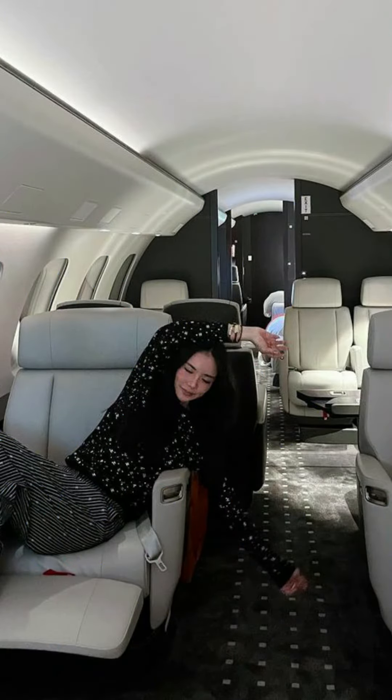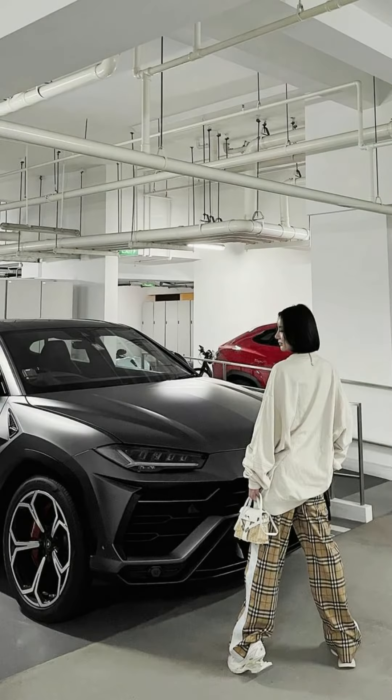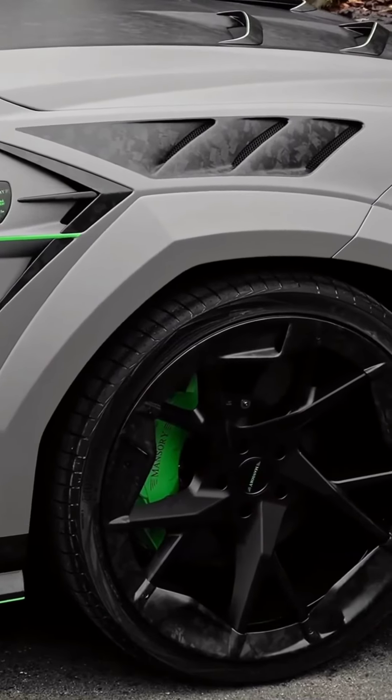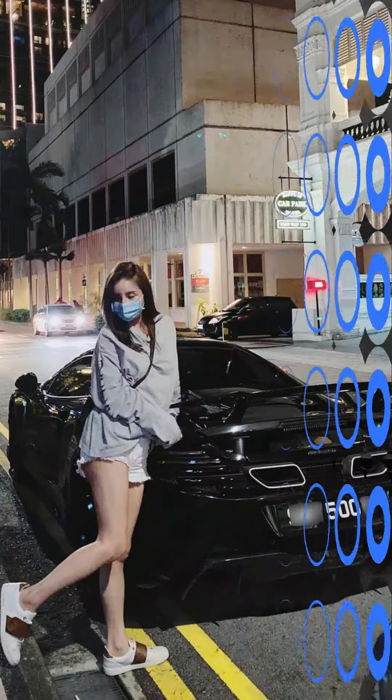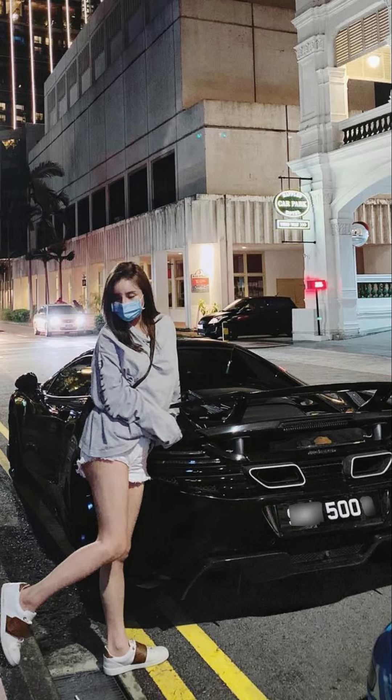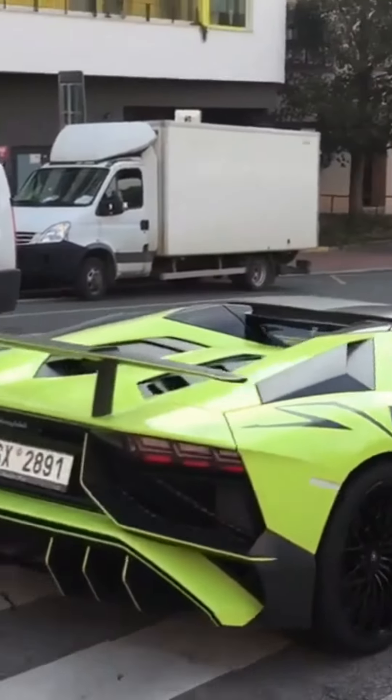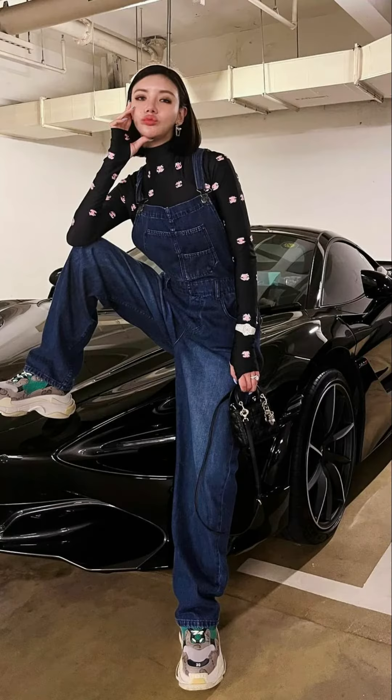Being the daughter of a billionaire, her garage also has a Lamborghini Urus with a 4.0-litre V8 petrol twin-turbo engine, and a Lamborghini Aventador with a 6.5-litre V12 engine producing 730 BHP and 690 Nm of torque.